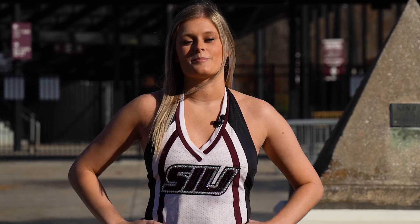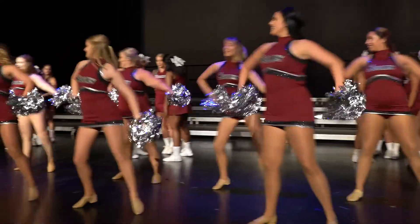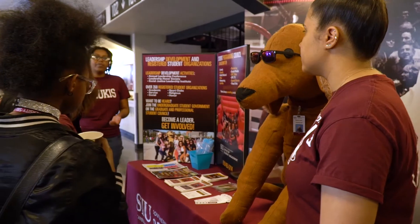As a Saluki Shaker, we are part of the new student orientation where we motivate students to be a part of various SIU activities on campus.